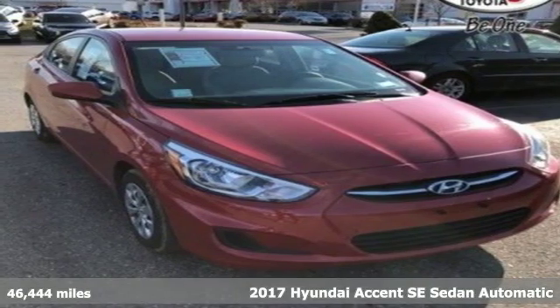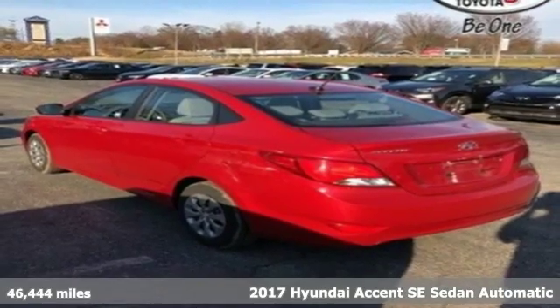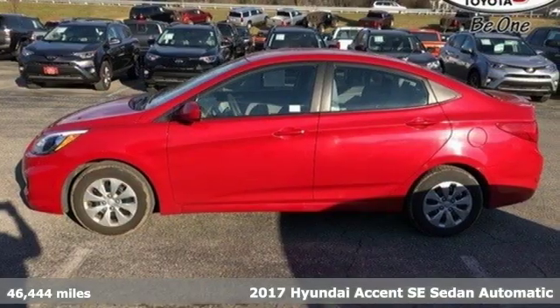Here's a 2017 Hyundai Accent. Challenging convention to find a better way, it's the Hyundai way. It comes nicely equipped with features you'll love.